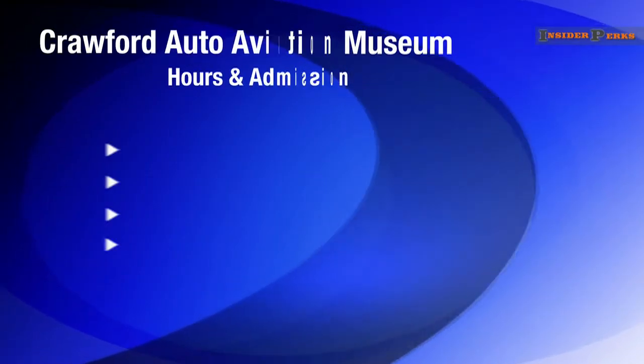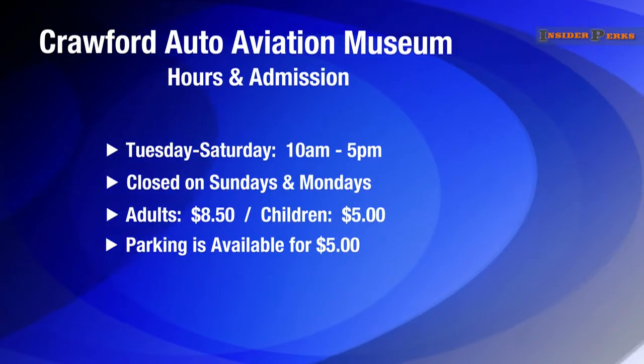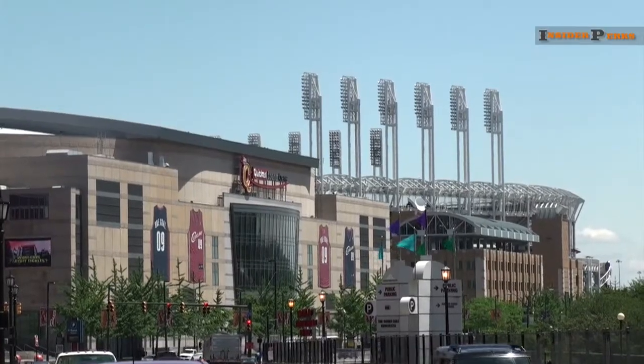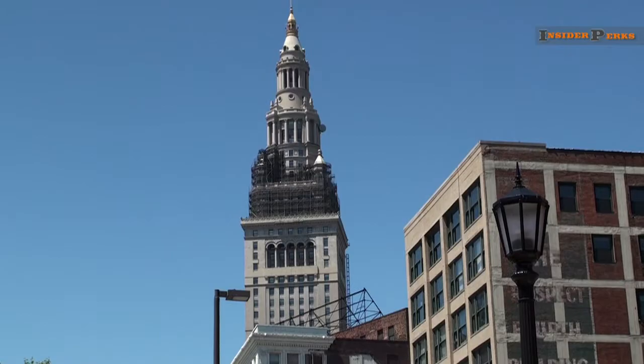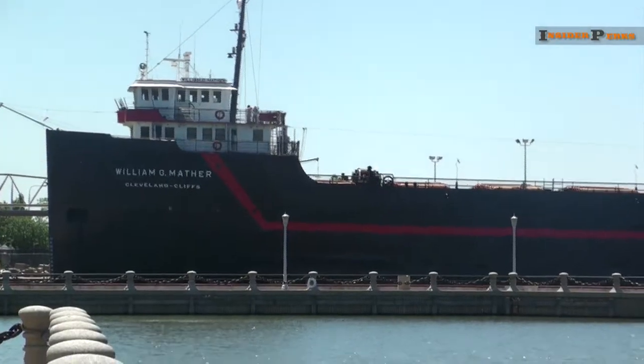The Crawford Auto Aviation Museum is open Tuesday through Saturday, 10am to 5pm, and closed on Sundays and Mondays. Admission is $8.50 for adults and $5 for children. Whether you're in town for the weekend or a resident for life, Cleveland has many unique and interesting attractions to offer. All you have to do is look.